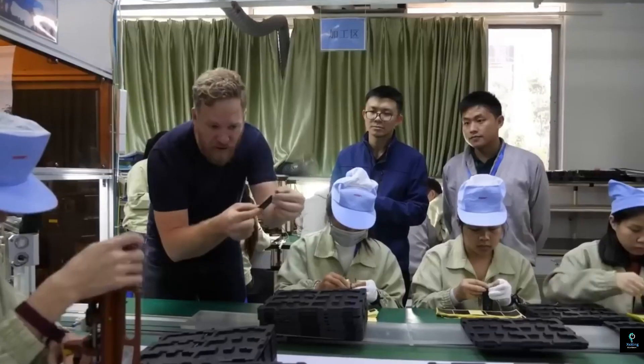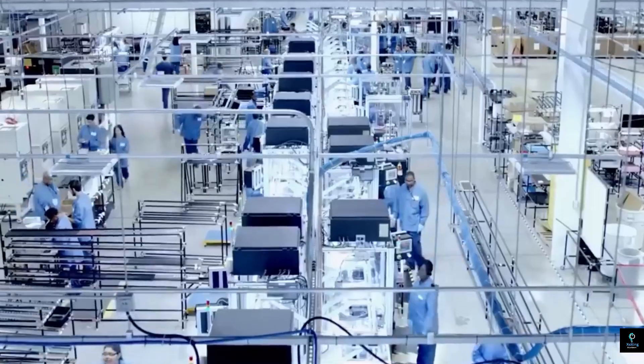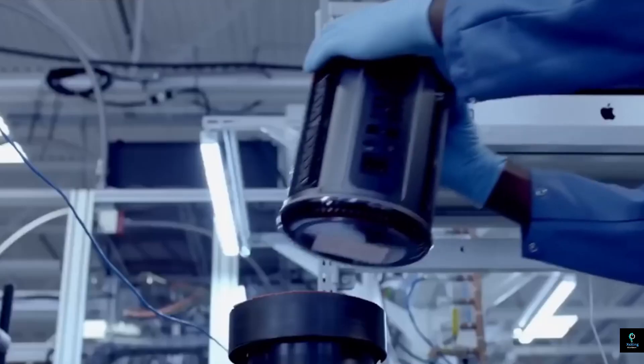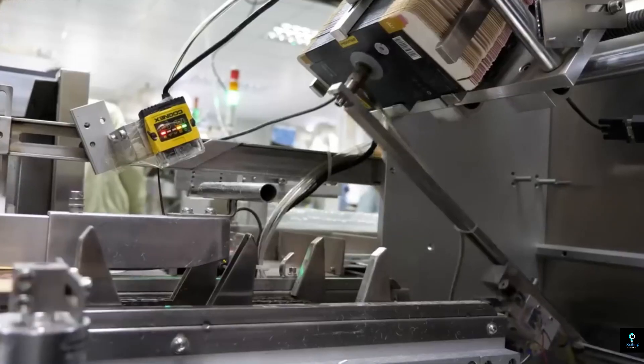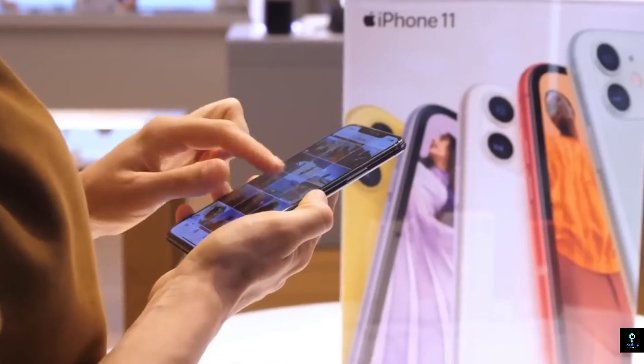These components are manufactured to precise specifications, and Apple enforces stringent quality control measures to ensure every part meets their high standards. Once the components are ready, they are shipped to Apple's assembly plants — the largest of which are run by Foxconn in cities like Zhengzhou, known as 'iPhone City.' These factories are massive, housing hundreds of thousands of workers on assembly lines that span several kilometers.